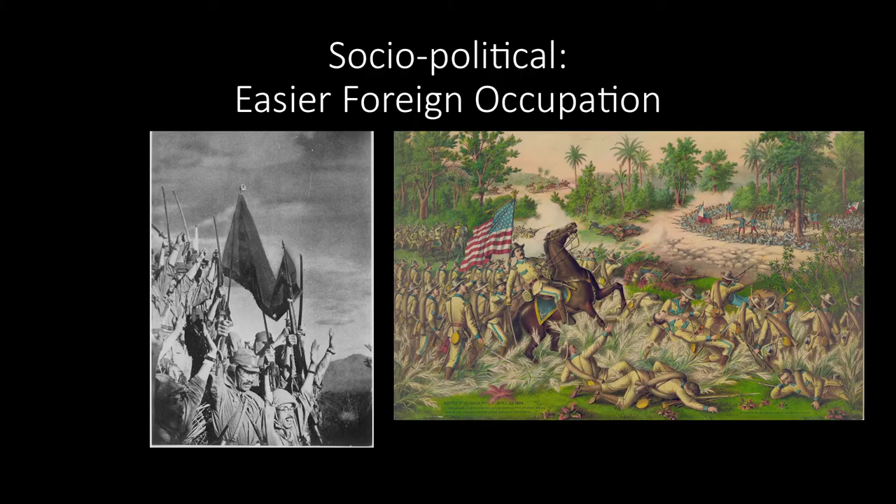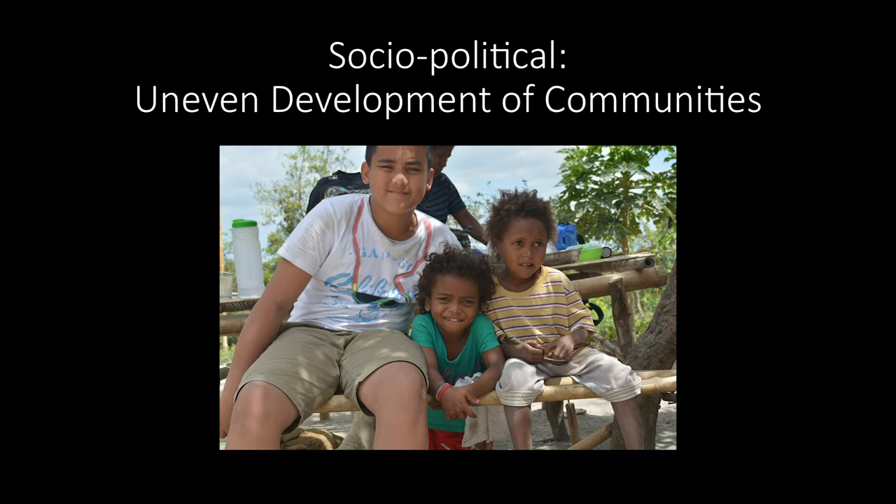Another consequence of the geography that is socio-political in nature is that it was easier for foreigners to occupy and colonize us — divide and conquer, as they say. Finally, there is an uneven development of communities between upland and lowland communities here in the Philippines. Although these communities might be closer to each other, it can be really difficult to get one community to access information, services, ideas, or even basic resources.